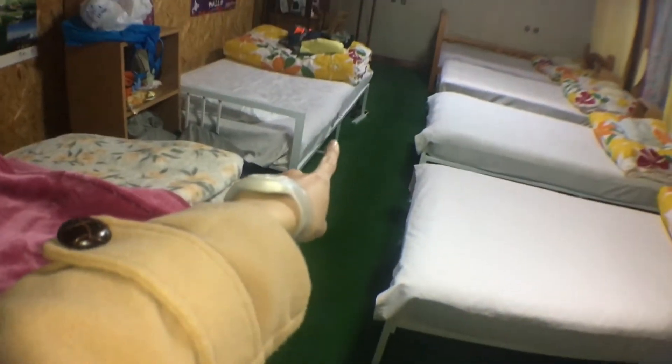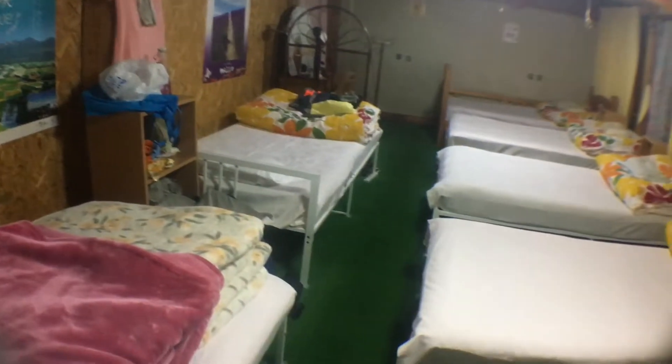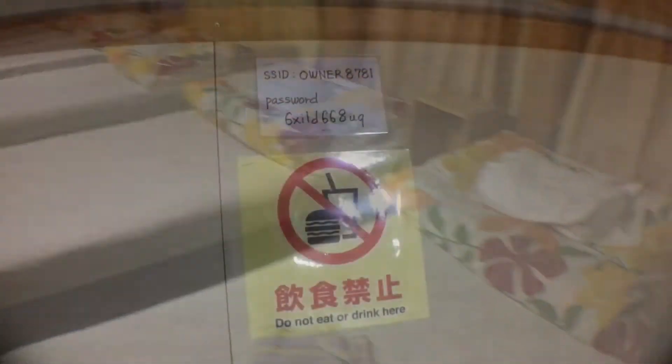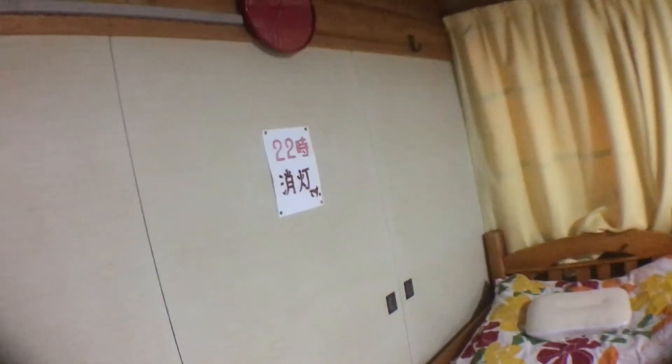The power outlets are unfortunately just at random corners of the room, so charging your stuff can be a little troublesome. They have Wi-Fi, and there's no eating or drinking in the room. They have a shutdown timing for the room, but I don't think they really enforce it.